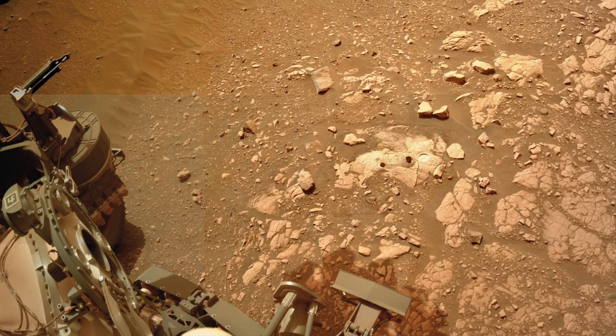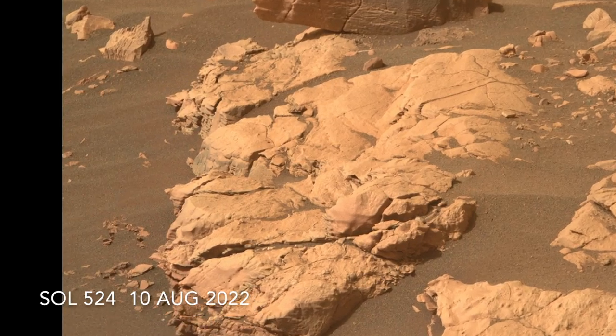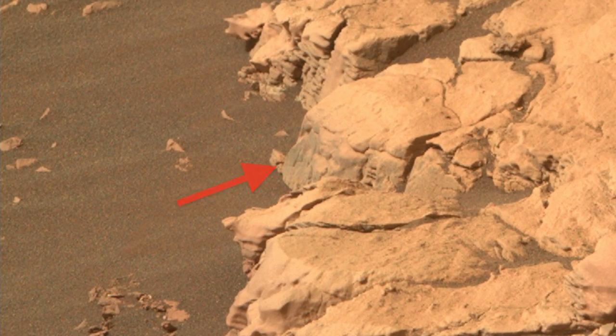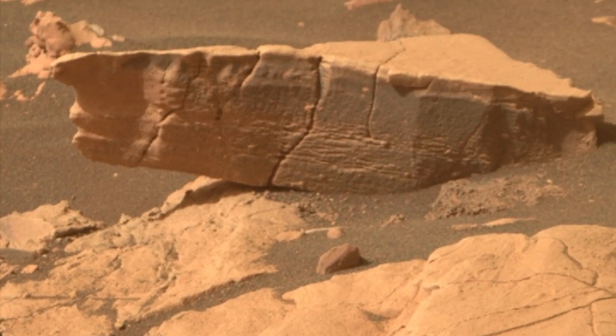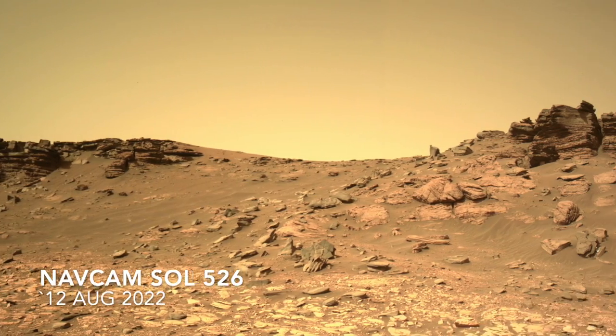The similarity with desert varnish on Earth is notable. Other nearby rocks imaged with MastCam-Z appear to have the same coating, but it's not as dark because of the dust layer. Back toward the layered rocks of the ancient eroded delta deposit are other examples.